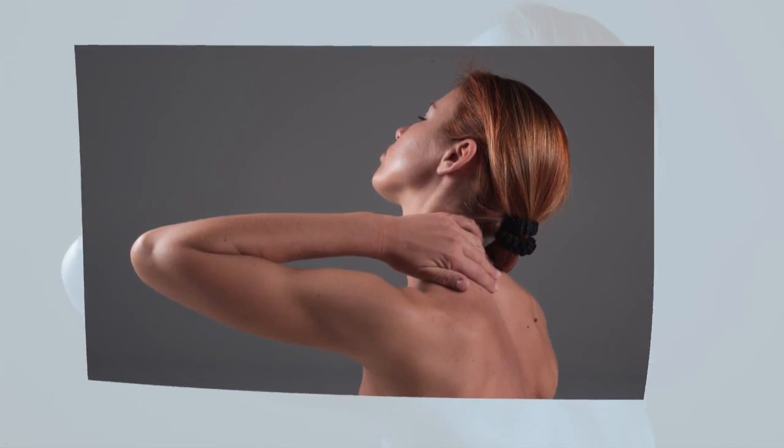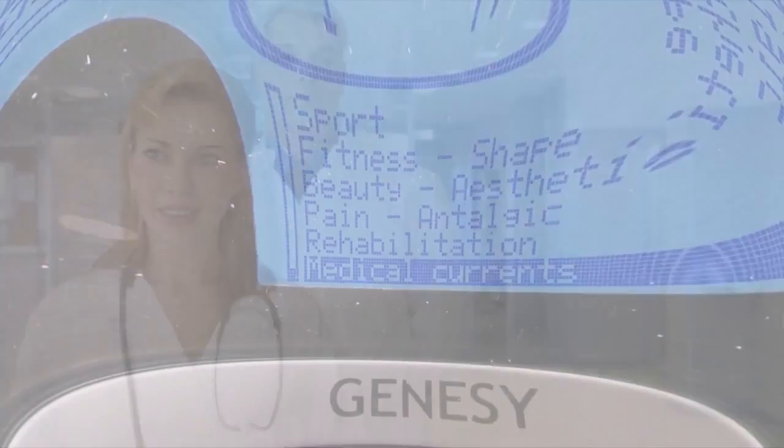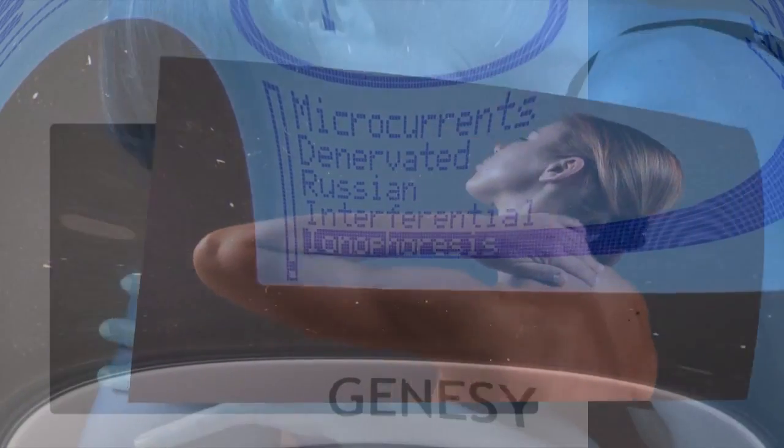Doctors and physiotherapists use TENS currents for treating acute and chronic pain in muscle and joint. The use of these currents stimulates endorphin release and suppresses pain with an important analgesic effect.